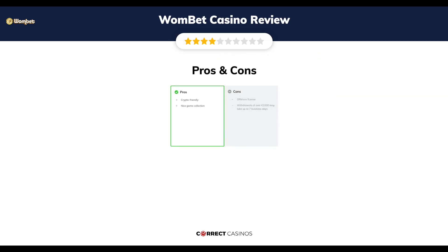The final verdict. Wombat Casino's strengths are: crypto-friendly and a nice game collection. Its weakest points are: an offshore license, and withdrawals of over €1,000 may take up to seven business days.